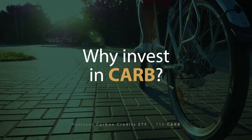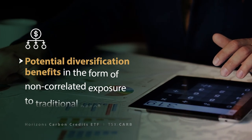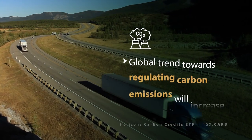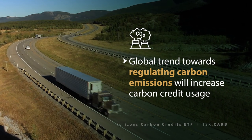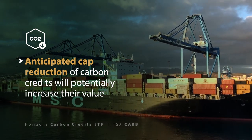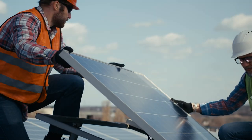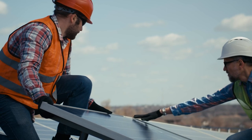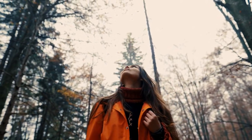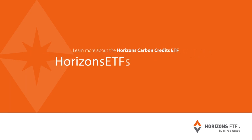So why should you consider investing in CARB? Being long carbon credits can provide several key benefits to investors, including potential diversification benefits in the form of non-correlated exposure to traditional asset classes. A global trend towards regulating carbon emissions will increase carbon credit usage. The anticipated rising demand for carbon credits as caps reduce will potentially increase their value. CARB is held in Horizons' innovative corporate class ETF structure, so all returns are anticipated to be taxed as capital gains as opposed to income from derivatives. To learn more about the Horizons Carbon Credits ETF, please visit horizonsetfs.com/CARB.